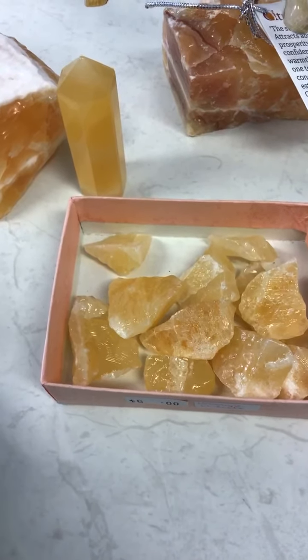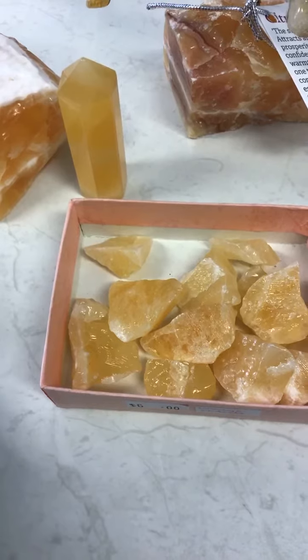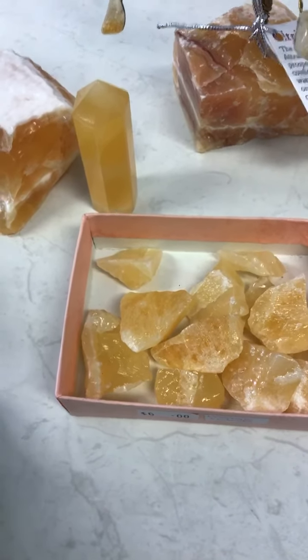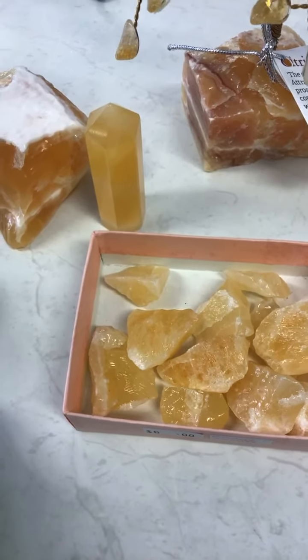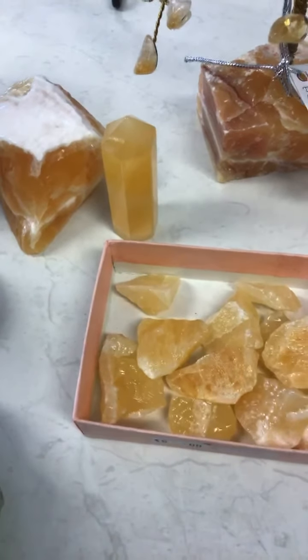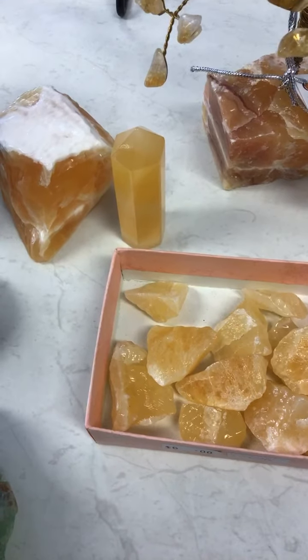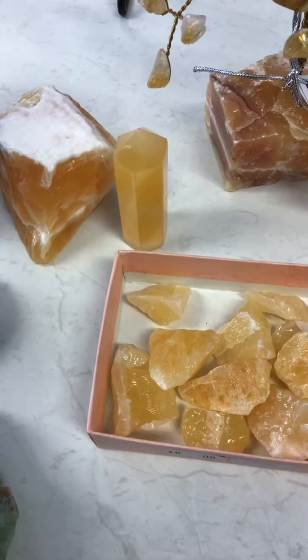They are strong energy amplifiers, so simply by holding one in your hand you can create an amazing flow of energy through your body. These crystals are recognised for their action to clear blockages and to aid the removal of negative energy from the body, and they assist with the elimination of sluggish energy.